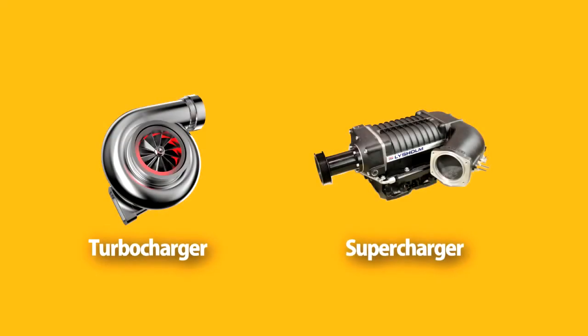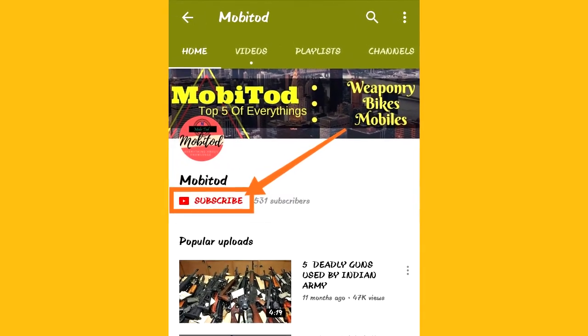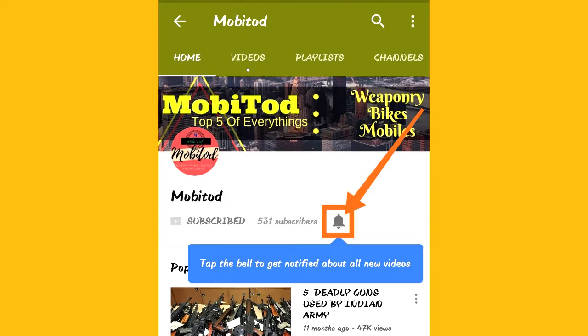Today I am here to clarify all your doubts regarding turbocharger and supercharger. If you are new to my channel, please subscribe, stay tuned, and press the bell icon to get notifications of new videos.